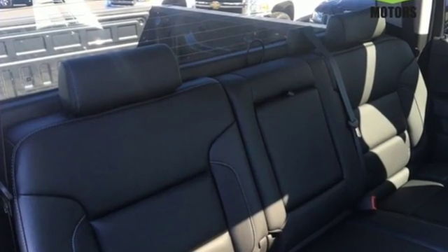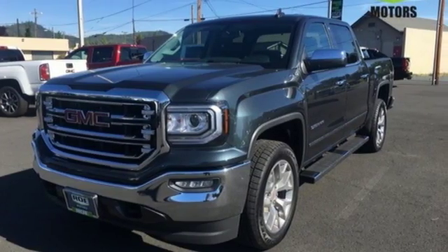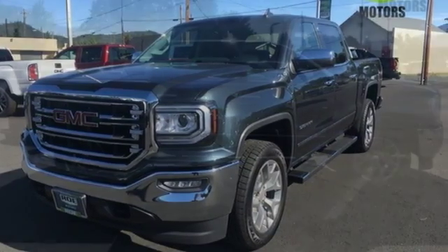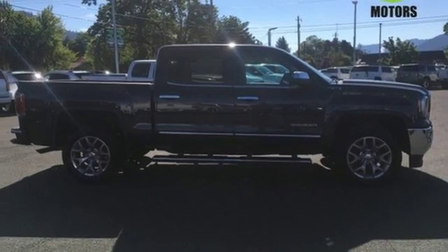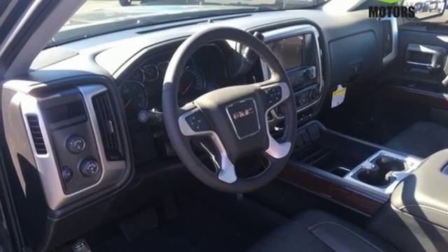A great vehicle is comprised of great features like these: Bluetooth wireless audio streaming, power tilt-down heated mirrors, front heated leather split bench seats, auto dimming rear view mirror, and remote engine start smart device.